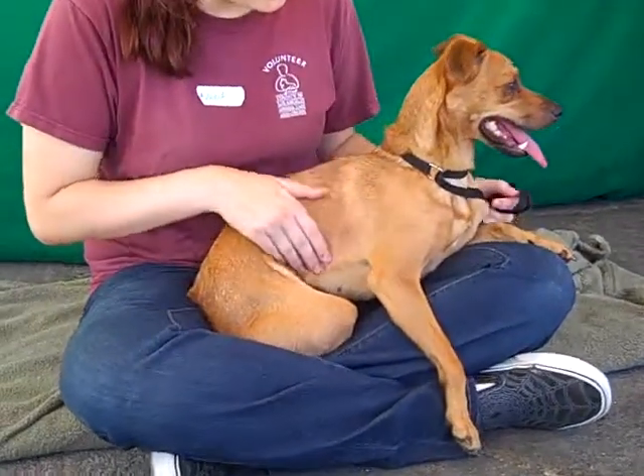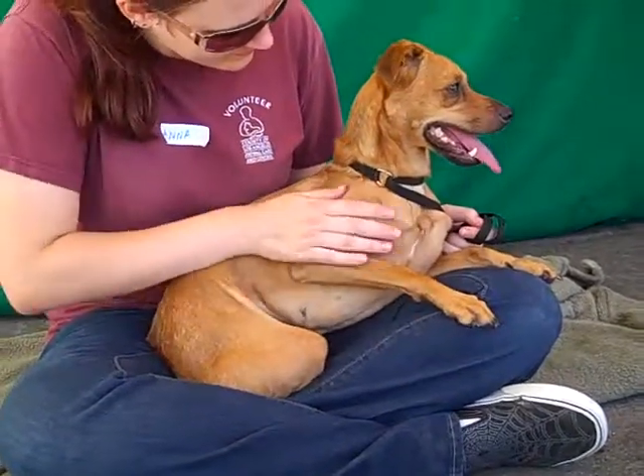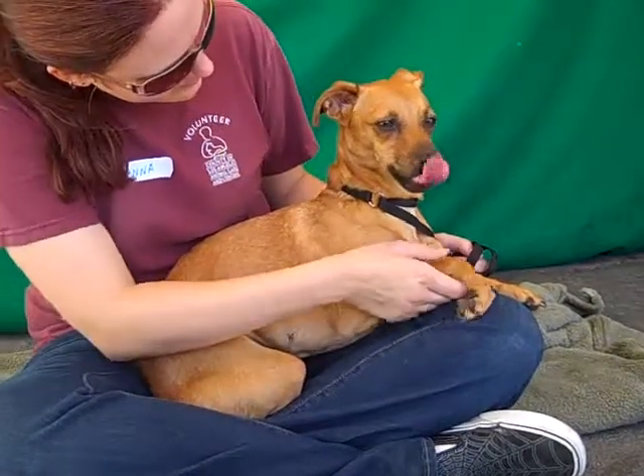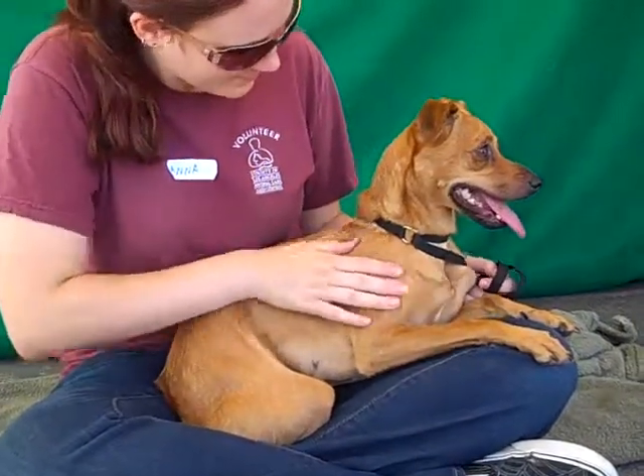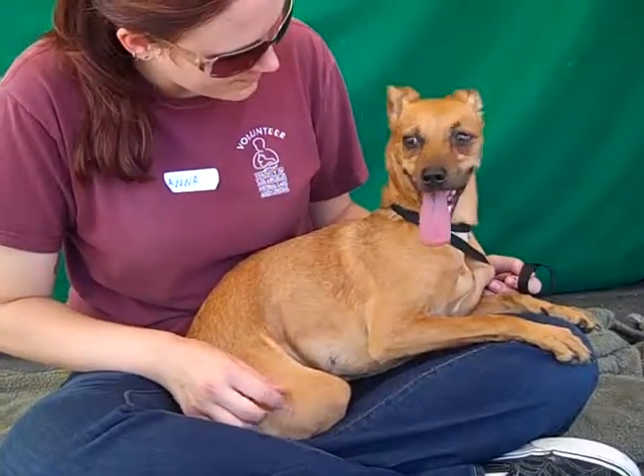This is Yaya, A4741779, and Yaya is a spayed female, brown, she's got these beautiful long legs, so we think she's got some Whippet, some Italian Greyhound, and she came into the Baldwin Park shelter as an owner's surrender on August 5th.